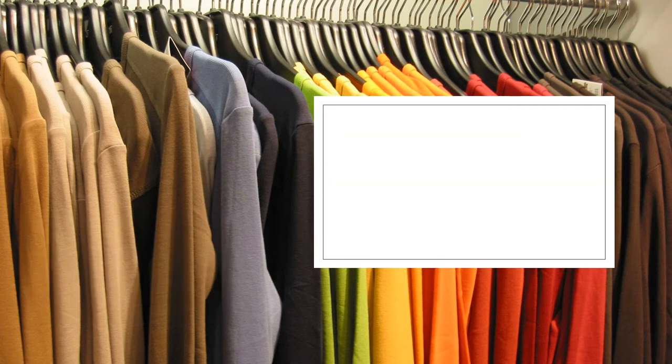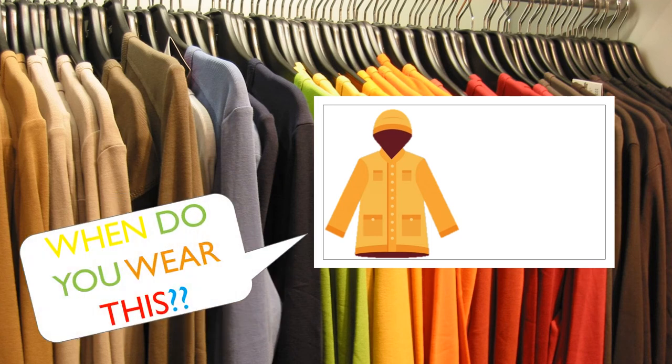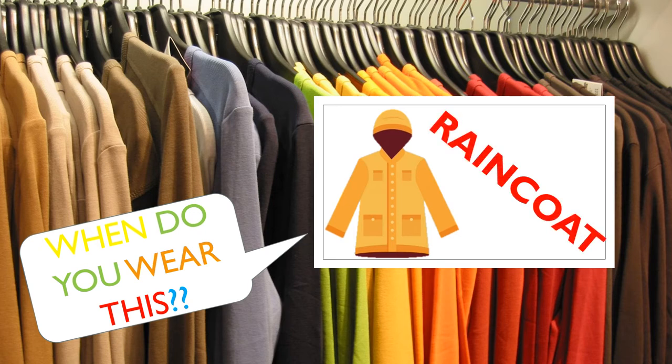Okay, come on, tell me what is this and when do you wear this again? Tell me the season. Yes, it's a raincoat and you wear it in autumn or spring, mostly when it rains.